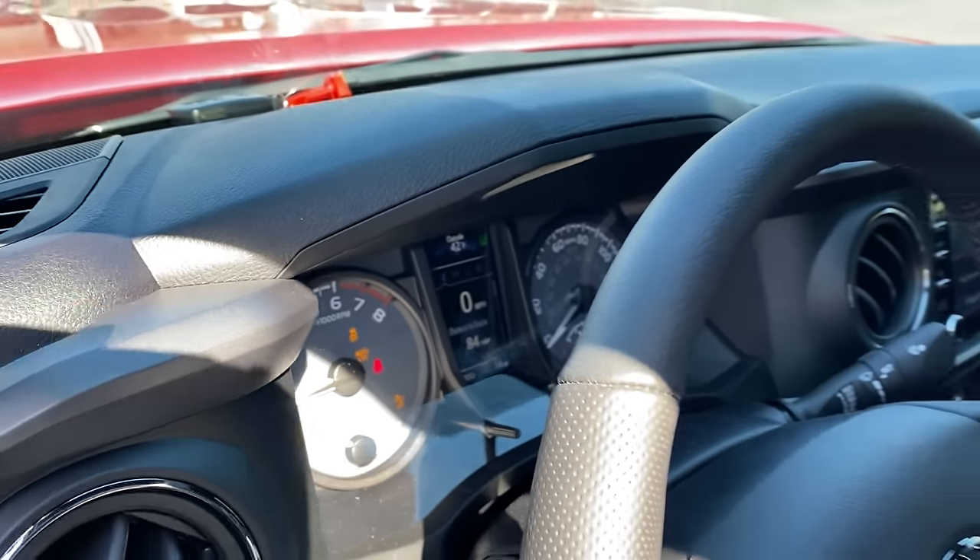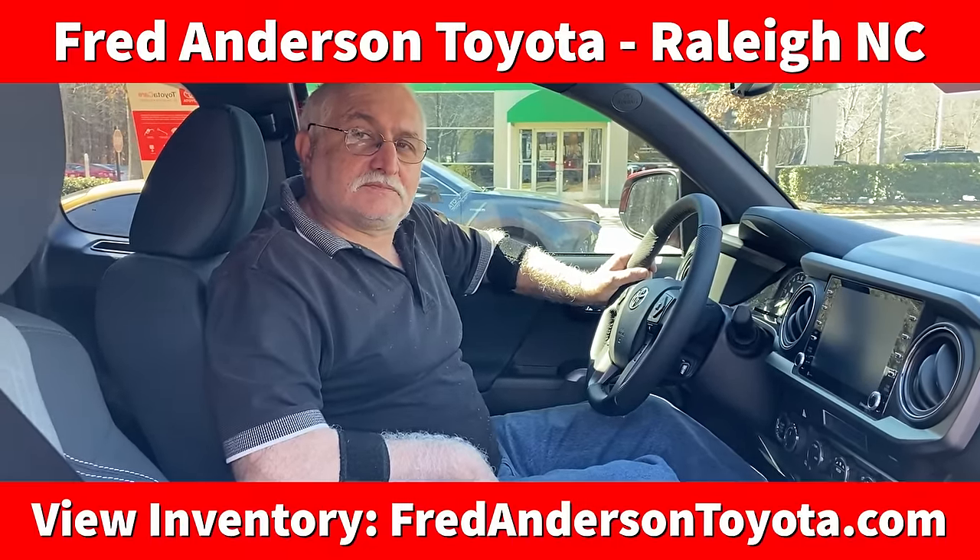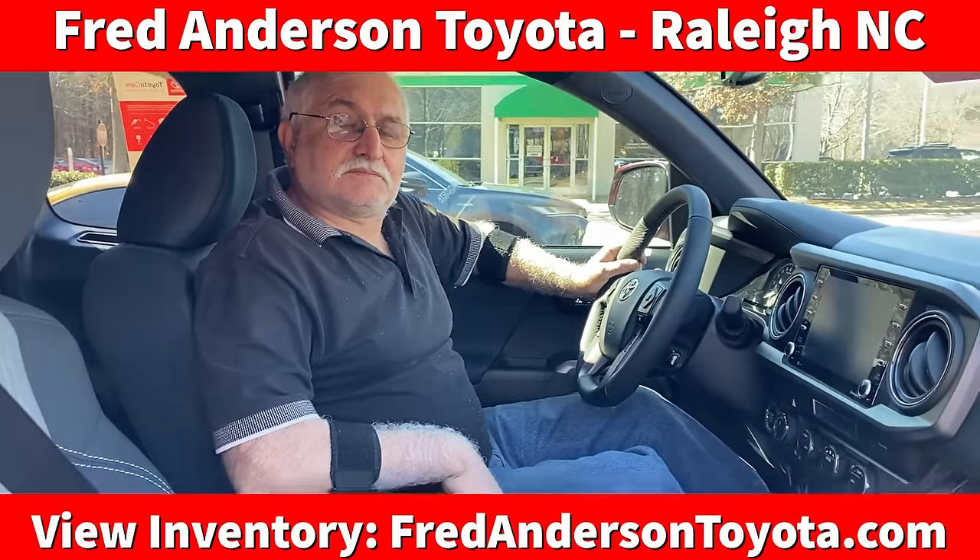So when you turn the traction control off on this Tacoma, it actually turns off your pre-collision system as well. Ali, thank you so much for talking about traction control. Hopefully that clears up why you would use it, what that button even does, and how to read the messages when it gets turned off so you know what to do accordingly.